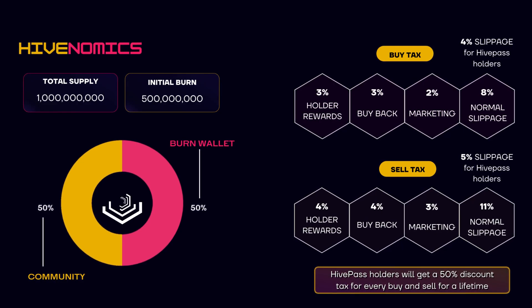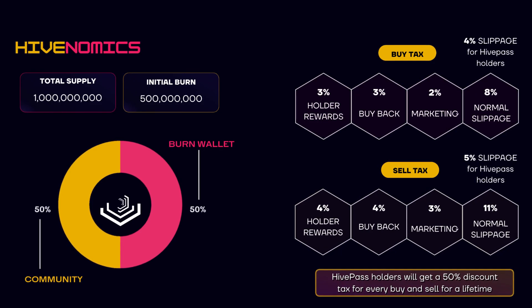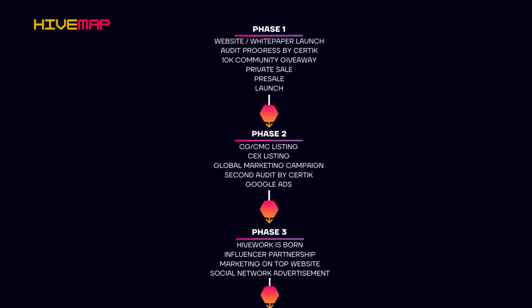For the sell tax, it is pretty much the same distribution as the buy tax. However, the total tax is 11%, which is a percentage higher on all three features. Now onto their roadmap, which they call the Hivemap.